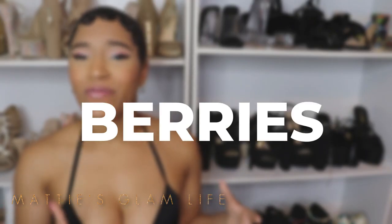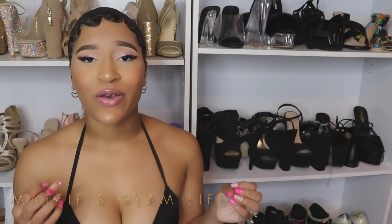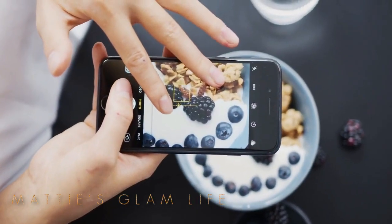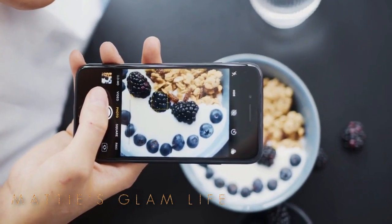Berries — every berry that you eat is going to benefit your whole entire body, not just your butt. Blueberries will help with your skin. You can consume blueberries, strawberries, blackberries, any berries in order to get the body of your dreams in no time. A box of berries can go a long way.